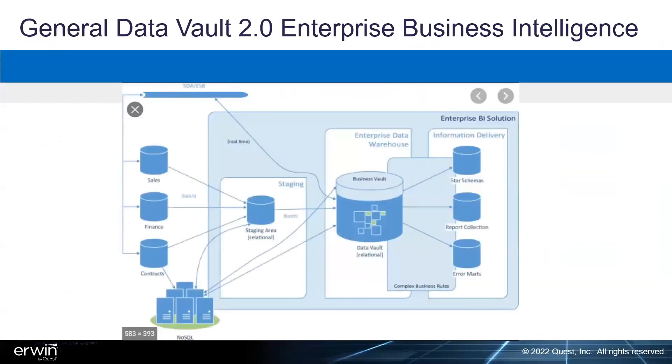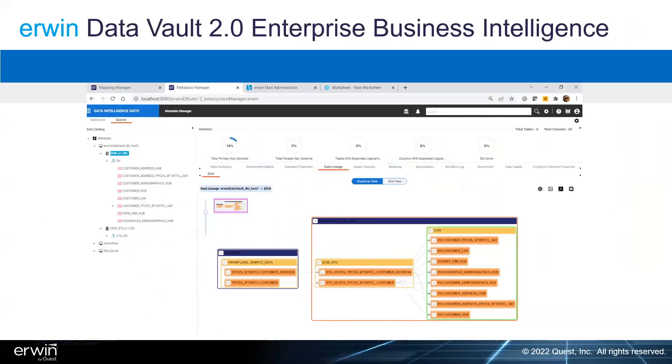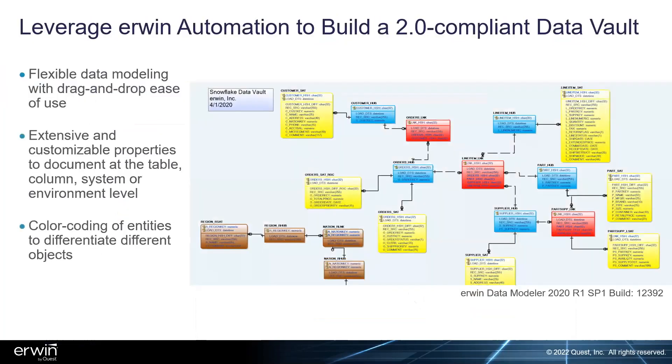A generic data vault enterprise business intelligence data flow can be visualized within the Data Intelligence Suite. This is a snapshot of the latest beta version — the first execution I ran last week — where the new data governance capabilities of the baseline product are really starting to shine. As Richard mentioned, we built the engine a long time ago and the data vault functionality has matured on top of that.